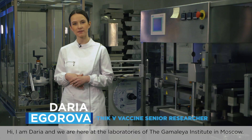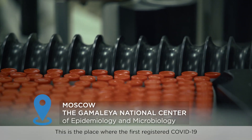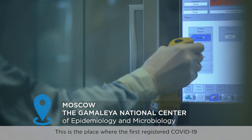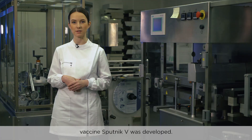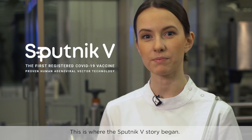Hi, I'm Daria and we're here in the laboratories of the Gamalee Institute in Moscow. This is the place where the first registered COVID-19 vaccine Sputnik V was developed. This is where the Sputnik V story began.